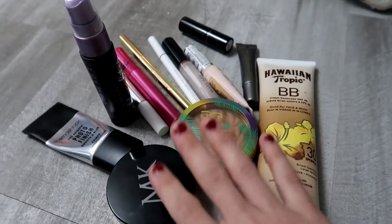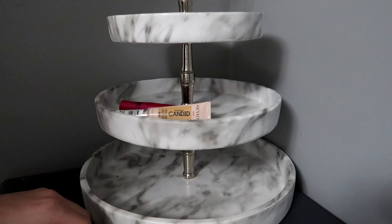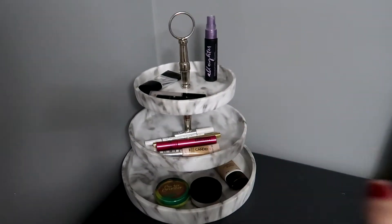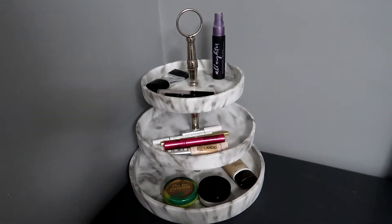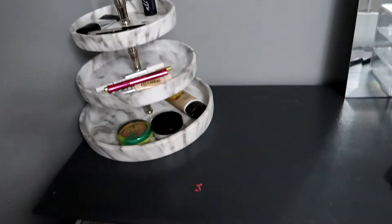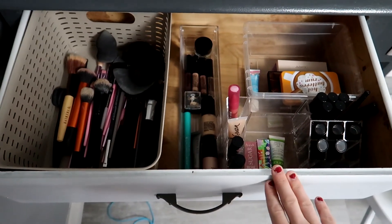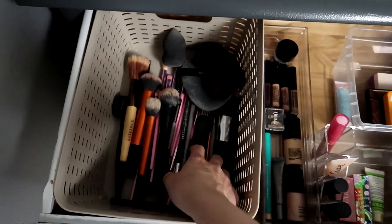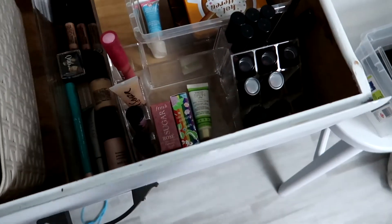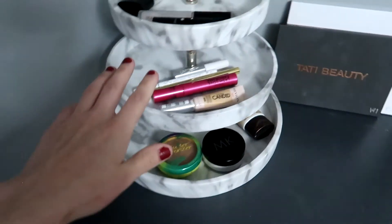The products I use every single day are going into the marble tier. Here's all of my everyday makeup — it doesn't look too bad. I can grab everything I need and I know what's there. I'm already loving it so much more. I can see all my brushes, highlighters, liquid eyeshadows, eyeliners, all my lip products, and my face products.